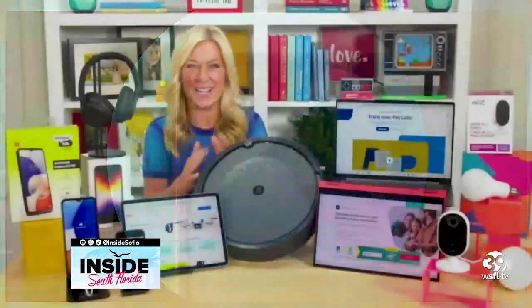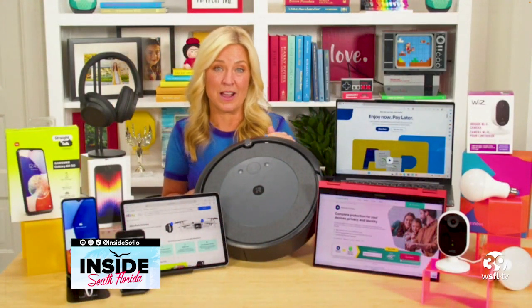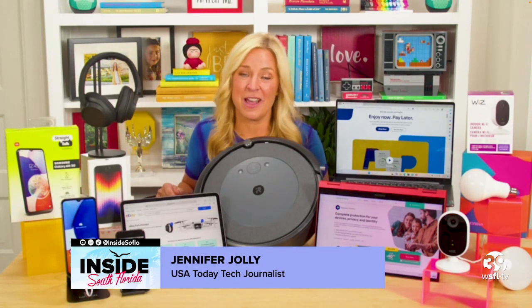Our latest haul — we saved nearly $300 off on this Roomba robot vacuum, got these Sony headphones half price, and even got a rare discount on Apple's 11-inch iPad Pro.